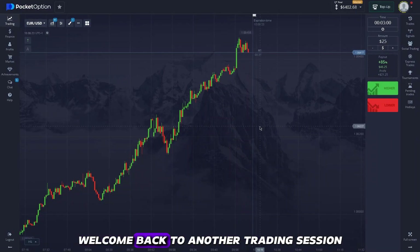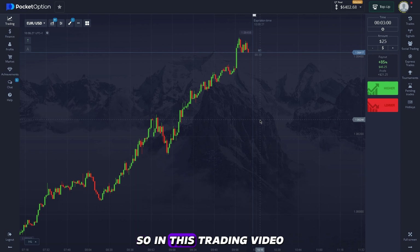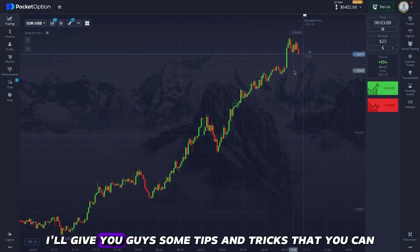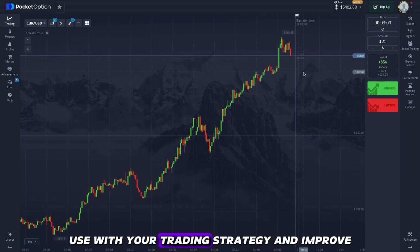Welcome back to another trading session. In this trading video I'm going to show you how I trade and give you some tips and tricks that you can use to improve your trading strategy.